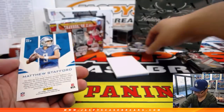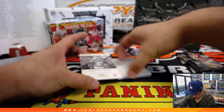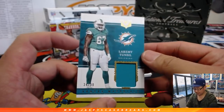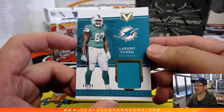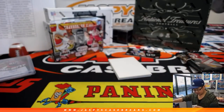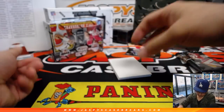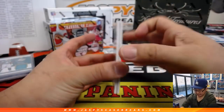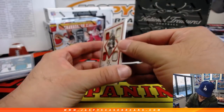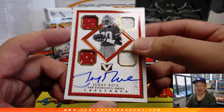We'll do a left-right randomizer on that. There's Matt Stafford, Air Supremacy. And we've got Laramie Tunsil, 34 out of 99, Vertex Materials, Dolphins — that'll be for Jacqueline. And the Capstone autograph is... wow. Jerry Rice, 10 out of 10.